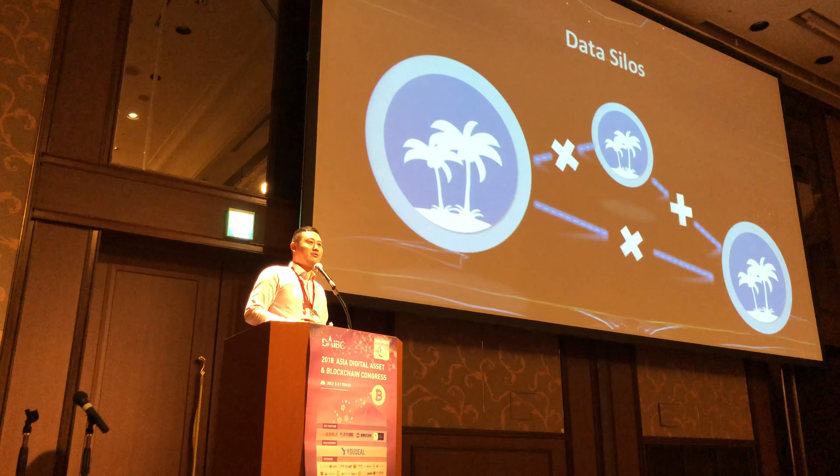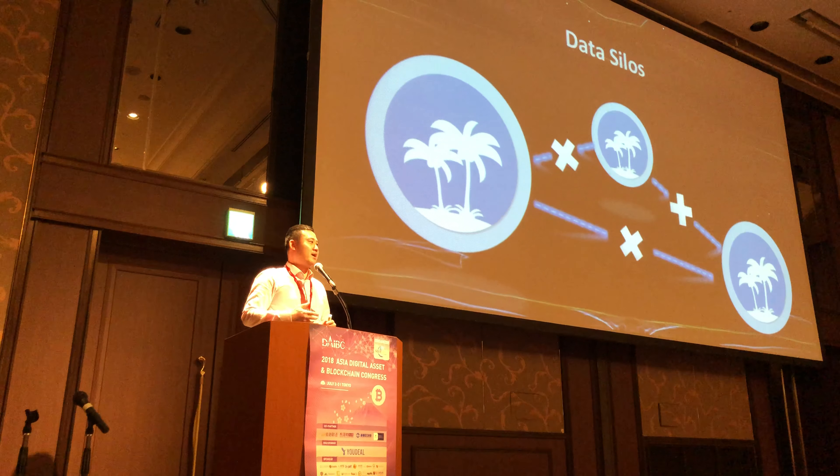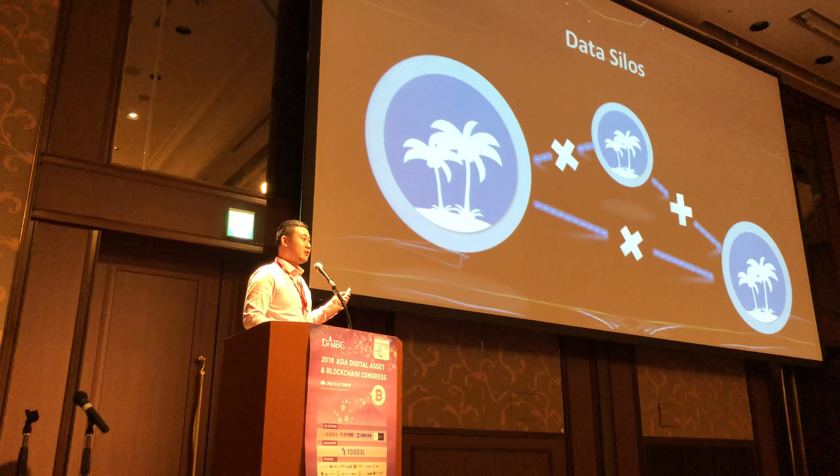What we're trying to solve is linking data between organizations — not only letting data flow internally, but also letting it flow externally. The first concept we're trying to create here is called data fusion, which is really amazing to share with you.